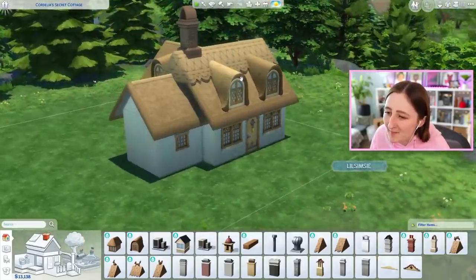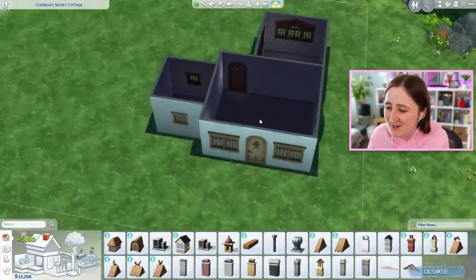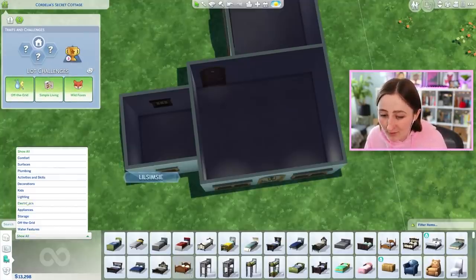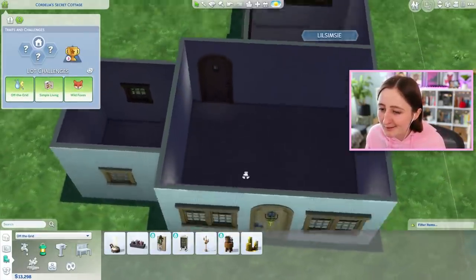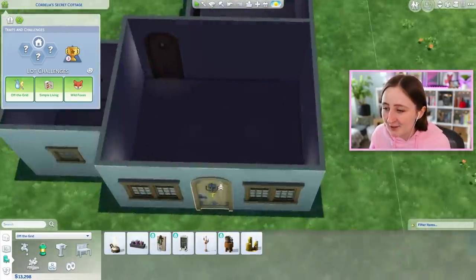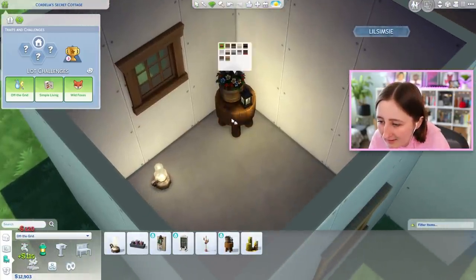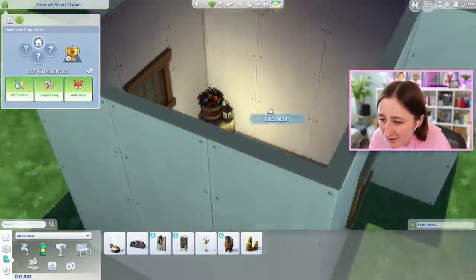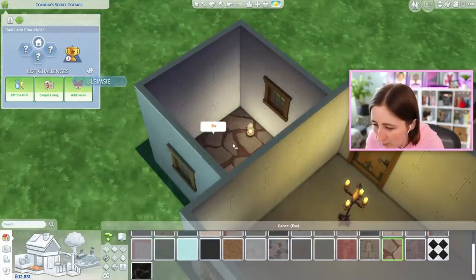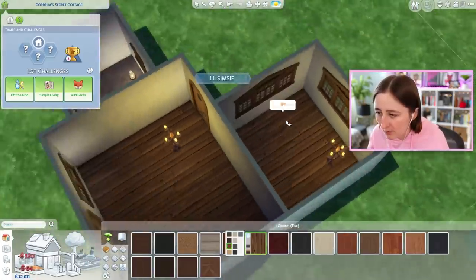That's just too high up, it just looks silly. Maybe no chimney. So this lot is off the grid, so the lighting situation is gonna be interesting, to say the least. These are our only options, so consider yourselves warned. I'll definitely put candles in every room. I love how this looks, the little lantern - I think that'll be so cute in the bathroom. Put like an older stone floor or something. Some nice wood floors inside.